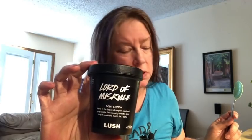Overall I would rate Lord of Misrule a 2.5 to 3 out of 5, depending on my mood. 2.5 is not up to snuff, 3 is average. Alright, so now I'm going to move on to Avocado No Wash.